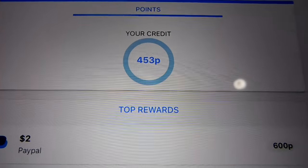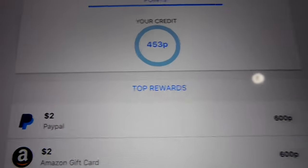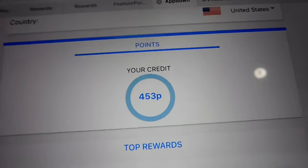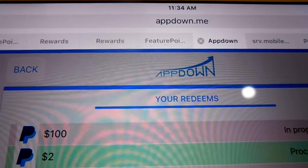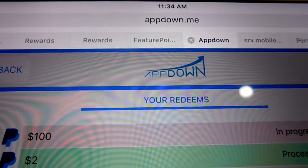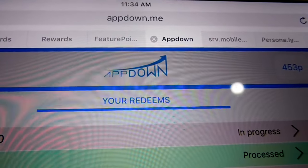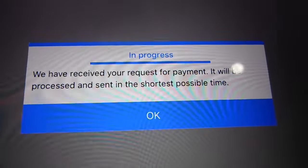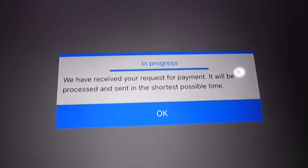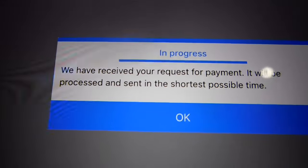This was a proof release video and I will update this either through Snapchat or another YouTube video when it drops. So far it says $100 in progress. I had a $2 payment just to see if this was really true and it was processed and sent — that's the lowest you can do. It says in progress: we have received a request for payment, it will be processed and sent in the shortest possible time.